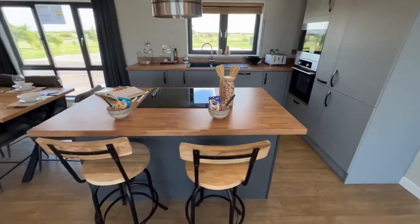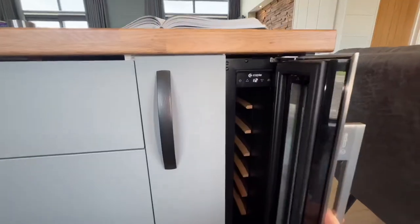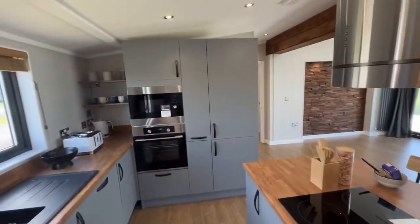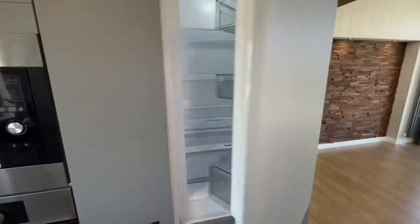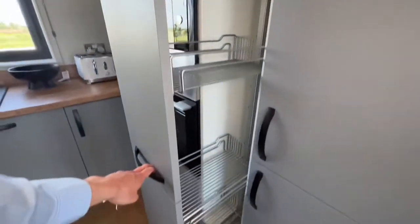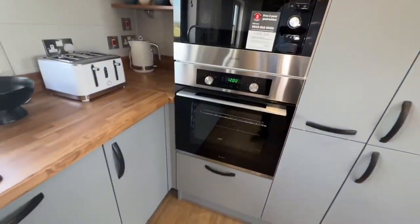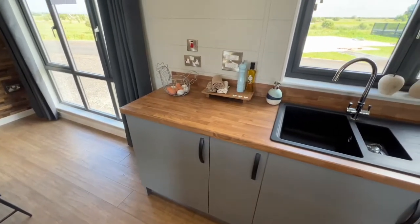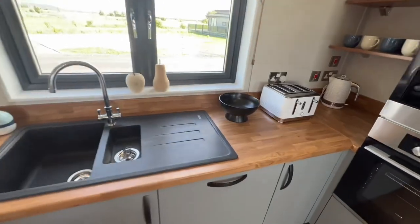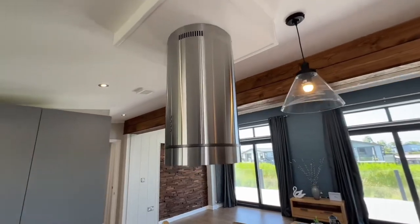Over here you've got a little breakfast bar with an electric hob. Plenty of cupboard and drawer space, and look - that'll keep your wine nice and cold. Your fridge is just behind here, plus your freezer. There's loads of storage, a microwave and oven, lots of cupboard space, a dishwasher through here, and plug sockets on the right and left side. Look at that extractor fan as well - very cool.